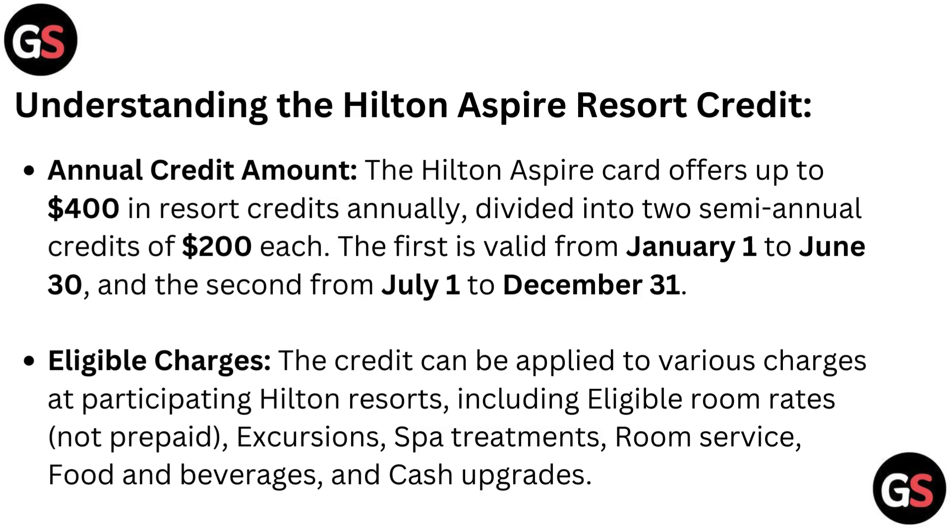Understanding the Hilton Aspire Resort Credit — Annual Credit Amount. The Hilton Aspire Card offers up to $1,400 in resort credits annually, divided into two semi-annual credits of $1,200 each. The first is valid from January 1 to June 30, and the second from July 1 to December 31.